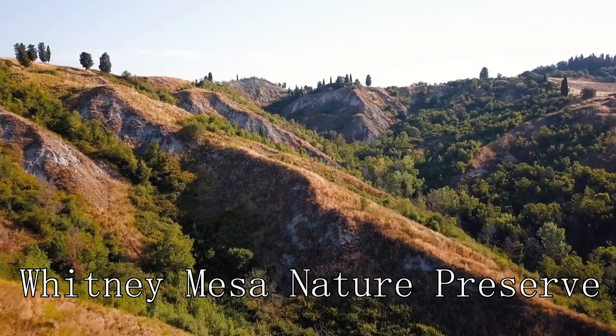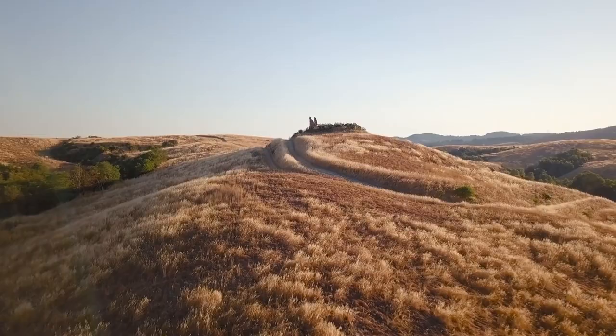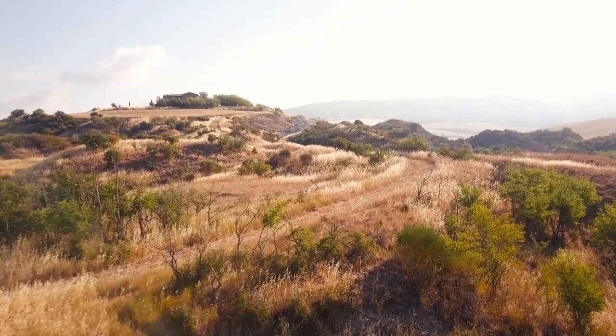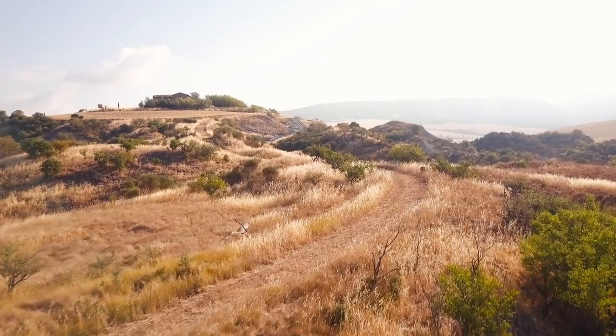At number sixteen, you'll find the Whitney Mesa Nature Preserve. This 20-acre park combines hiking, recreation, and wildlife viewing. Explore the trails to discover the unique flora and fauna, or use the recreational facilities for a relaxing outdoor experience.